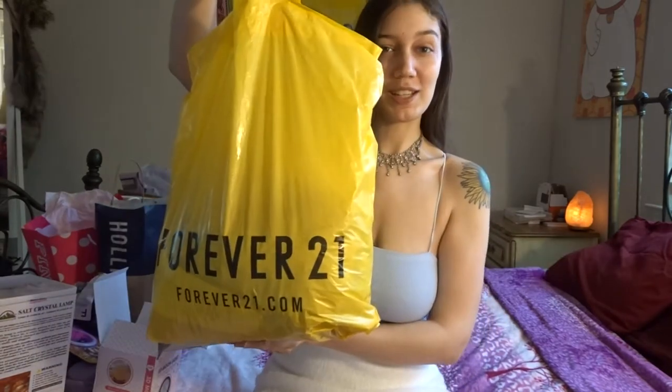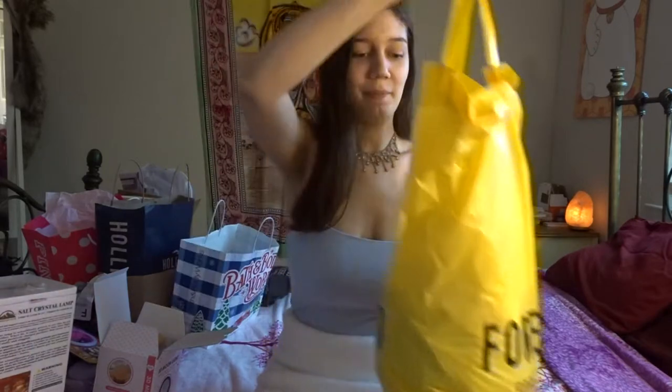Hey guys, welcome to my channel, or welcome back to my channel — and Merry Christmas! Today we are doing a 'What I Got for Christmas 2019.' I'm so grateful for everything that I got and I'm not bragging in any type of way. You know, if I got myself anything or whoever got me anything, we all worked really hard to get it. First store is Forever 21.